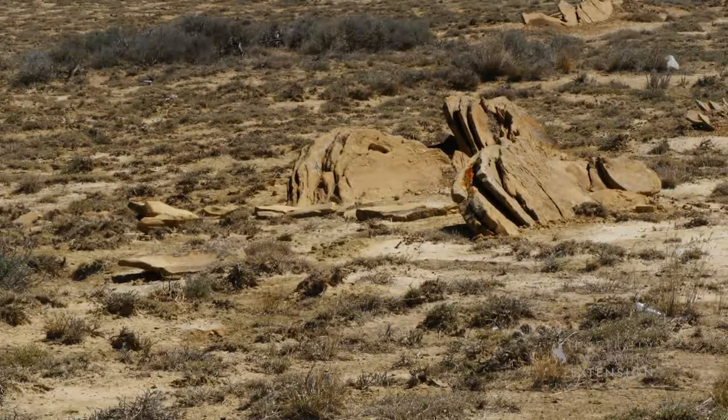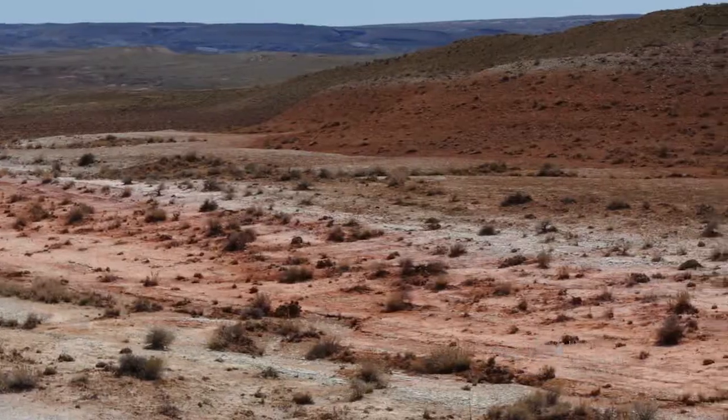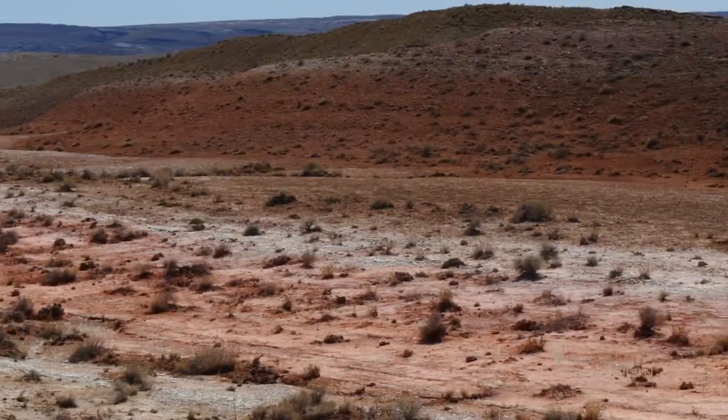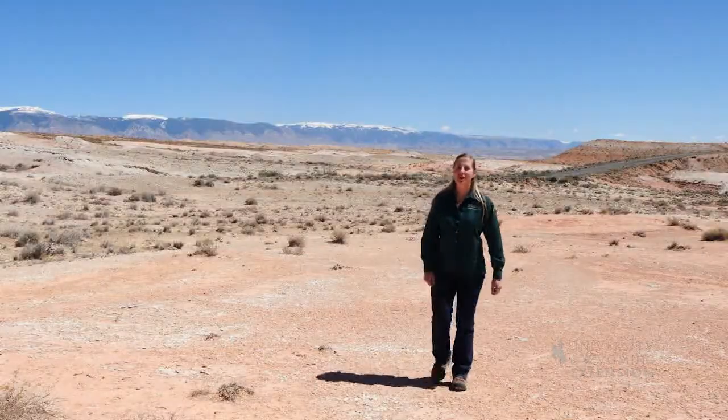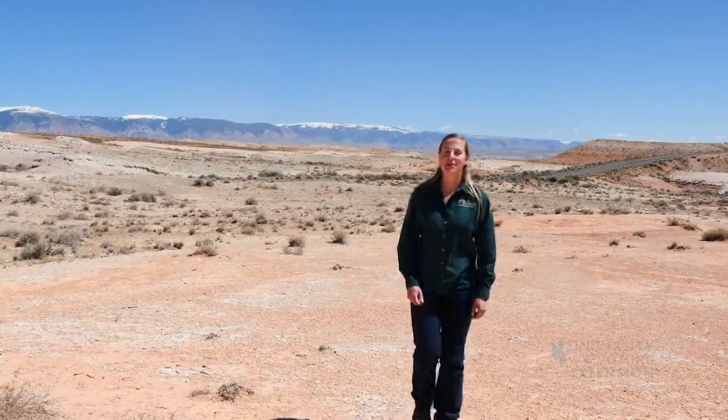Yellow soils contain hydrated iron, and a chemical reaction of iron due to the lack of oxygen makes wetland soils gray. All the colors of the rainbow aren't just in the sky — they can be under your feet as well.